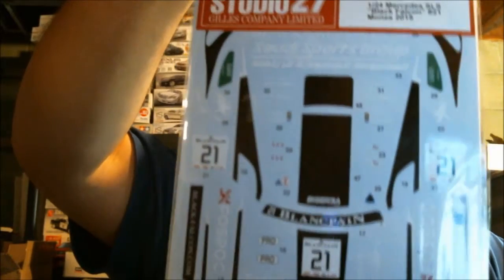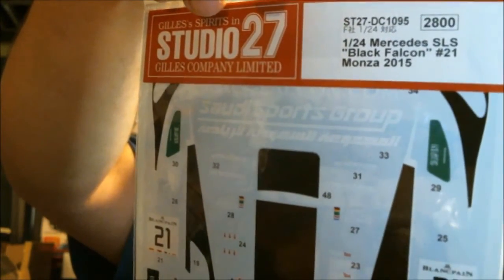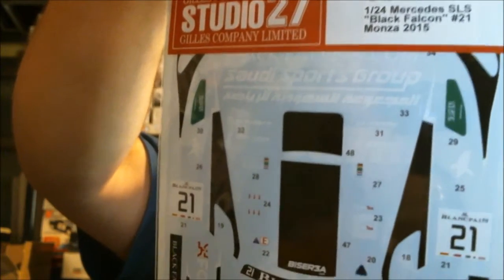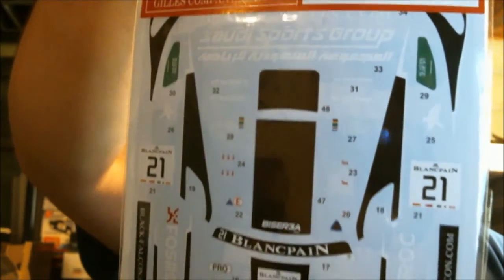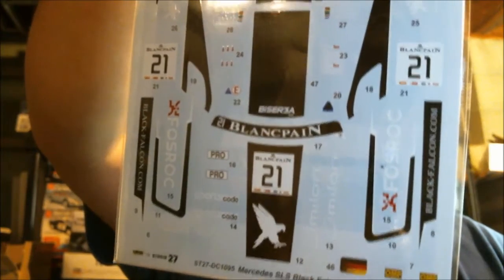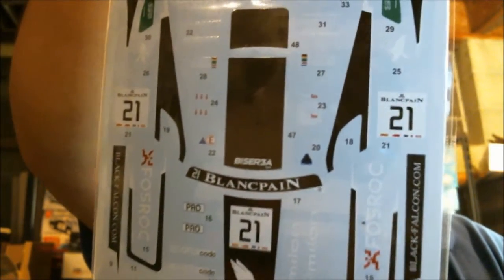Then you have two different ones — both from the Black Falcon race team. You have the number 21 car here, which is going to be kind of hard to see mainly because of a lot of light glare. This one is sponsored by Fosrock and the Saudi Sports Group. Hopefully when I get around to building this, no one will smash it on the contest table because it has Arabic writing on it. I really don't think that's a real problem, but you never know.